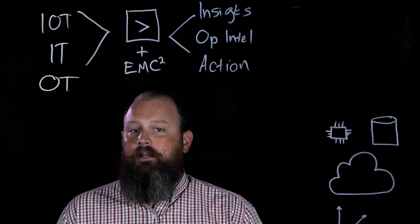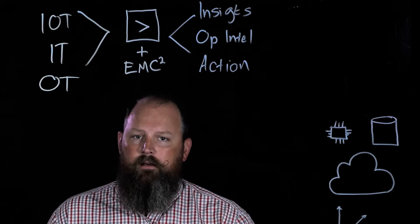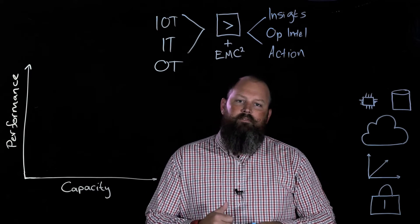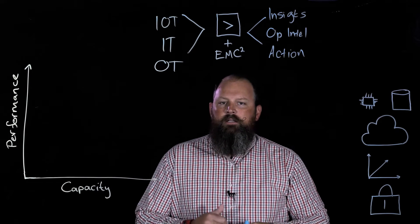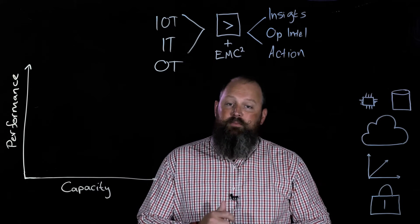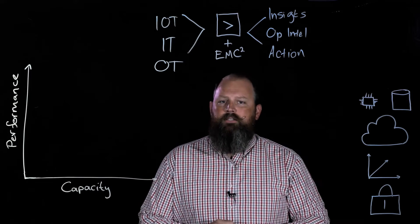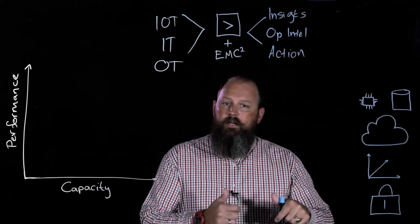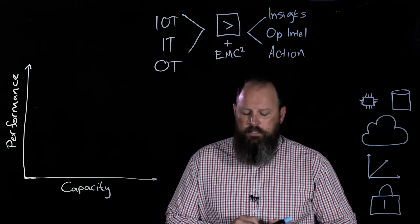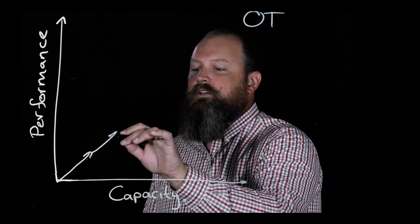EMC is very interested in helping Splunk customers deploy Splunk at scale. We think we have a unique value proposition because Splunk's deployment models are evolving over time. Traditionally, Splunk has been deployed on basic servers — an x86 server that has CPU, memory, and some amount of onboard storage.